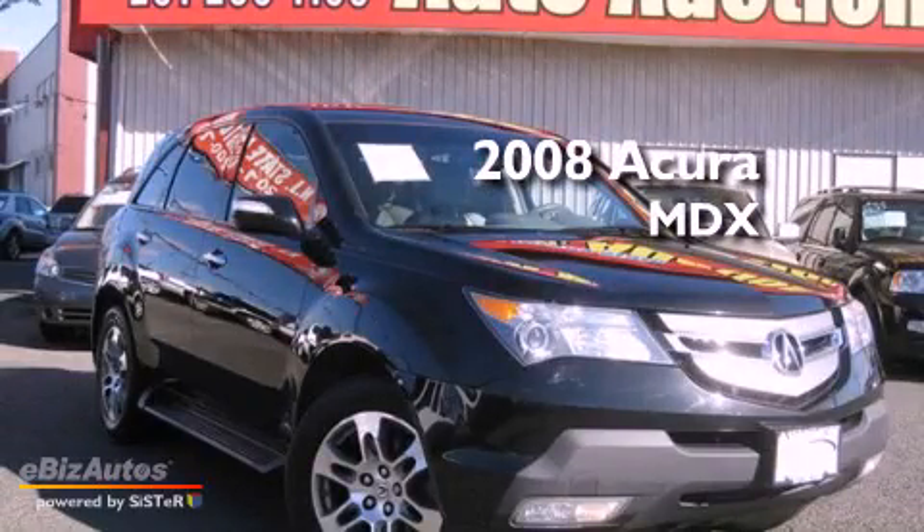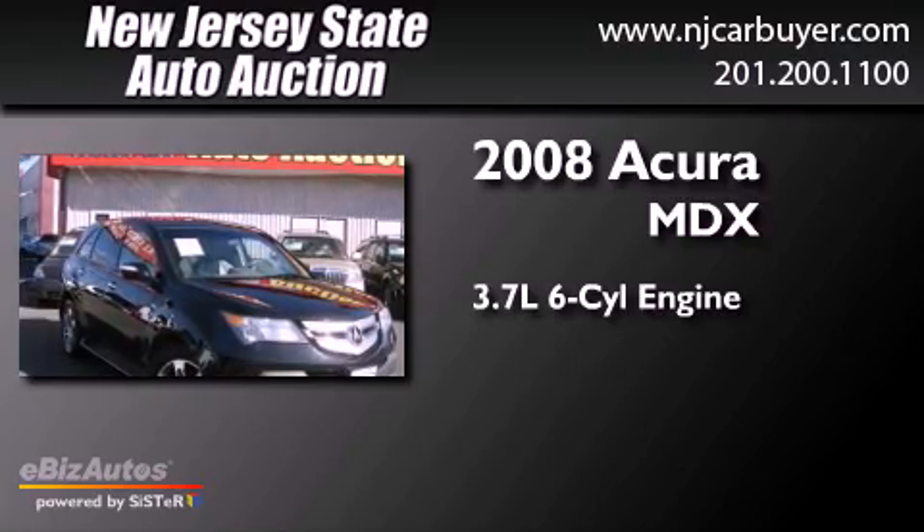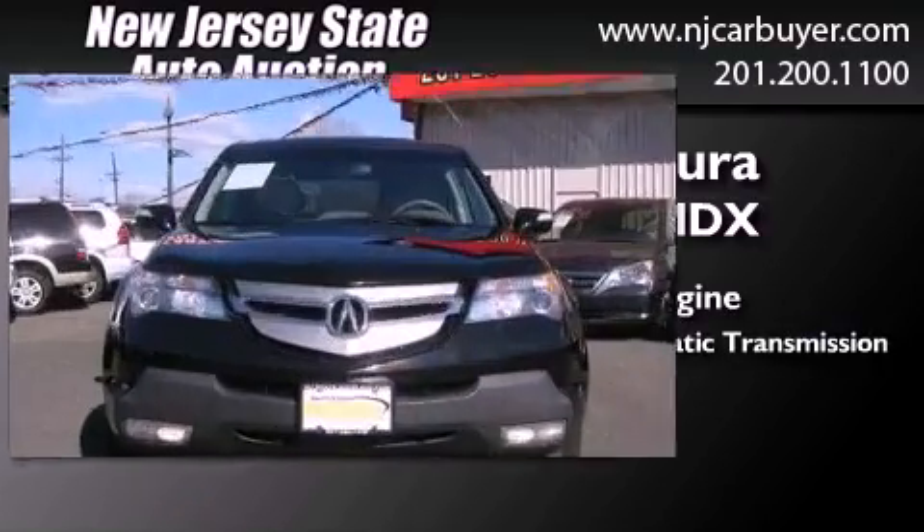This is a 2008 Acura MDX. It has a 3.7-liter six-cylinder engine, a five-speed automatic transmission, and all-wheel drive.